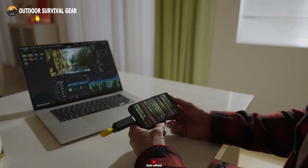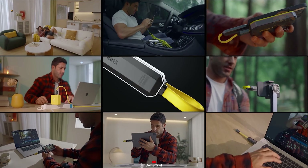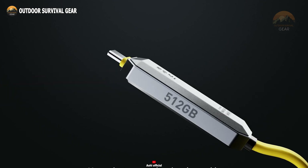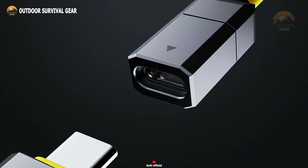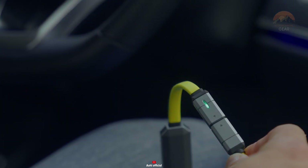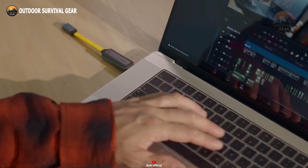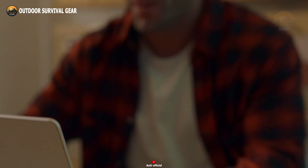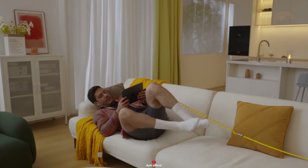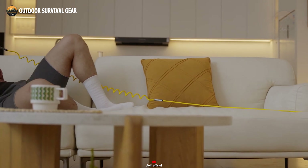Its universal compatibility ensures seamless operation with smartphones, tablets, and laptops. Constructed from premium materials, this cable promises enhanced durability and longevity. Whether you're traveling or managing daily tasks, the MagFlash 2-in-1 cable simplifies your tech setup, adapting to future advancements with easy firmware updates. Enjoy a clutter-free experience and increased efficiency with the MagFlash 2-in-1 cable, a cutting-edge solution for modern tech users.